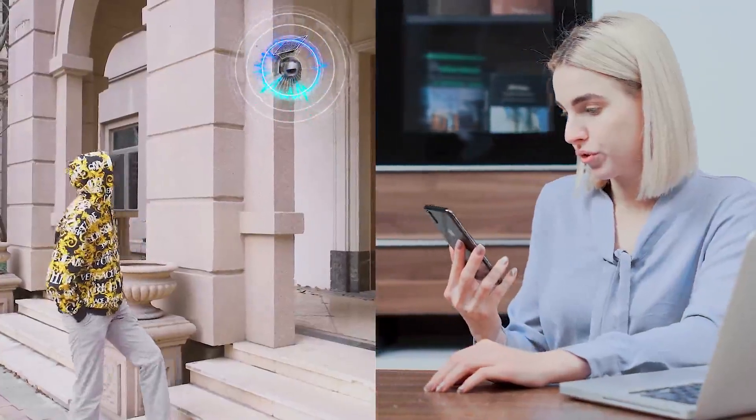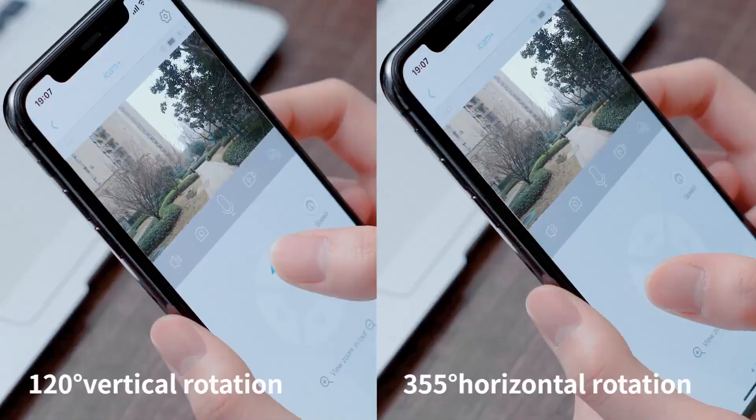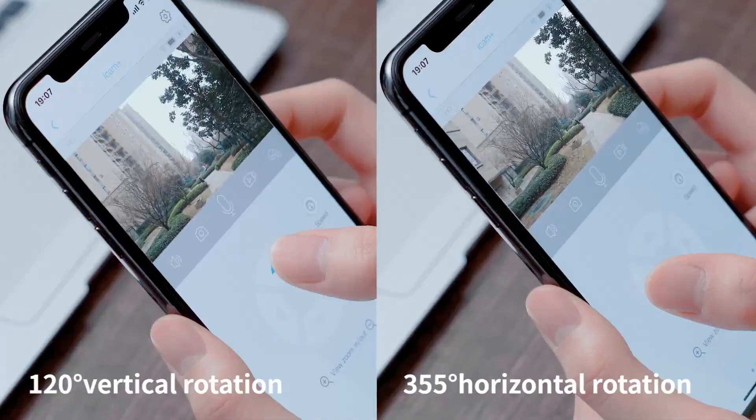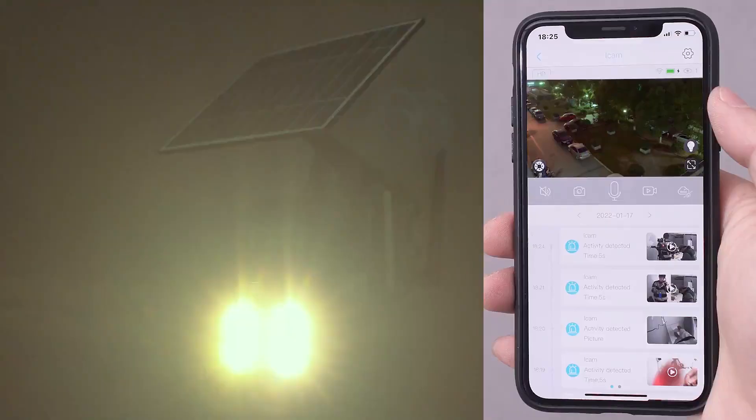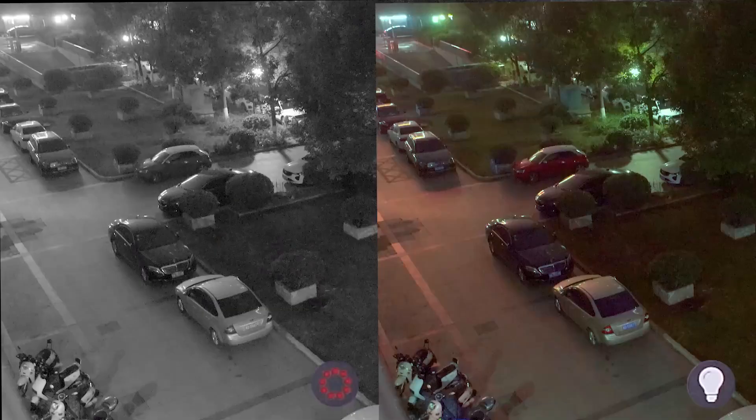'Hey, what can I do for you?' Wide-angle camera — it can be controlled by the phone to rotate the camera angle.